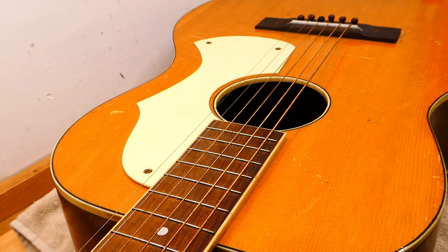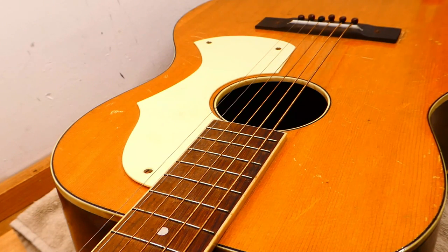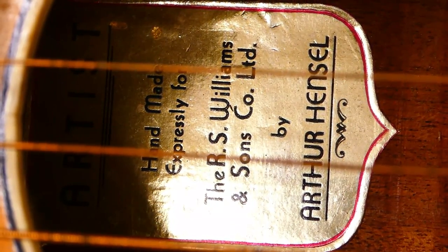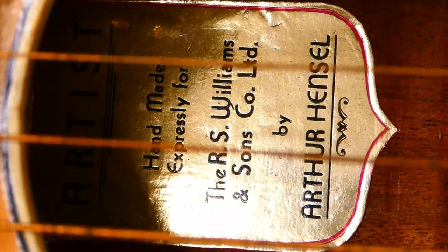Dating them accurately is impossible. There are no serial numbers. There are a number of different stylistic features which may correspond to different periods, but we don't know. He also made small numbers of mandolins and maybe arch tops too. As for a company history, it's non-existent. We know that Arthur Hensel came to Canada and made guitars commercially in Toronto between the mid-1930s and the early 50s, but apparently continued as a hobby after that in semi-retirement. He built these for the R.S. Williams & Sons company. How many guitars? Impossible to say — probably a lot, given the number that continue to surface.